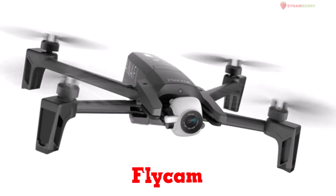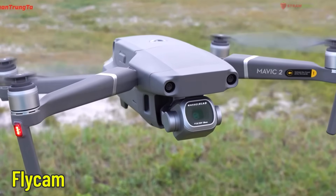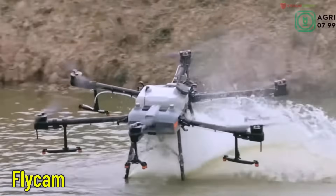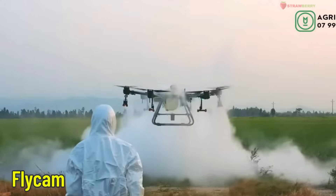Flycam — a remote-controlled drone with a camera. Small but powerful, the Flycam captures amazing photos and videos from the sky. It's very popular for filming and exploring.